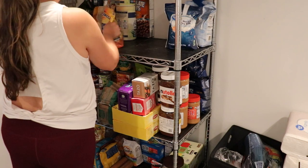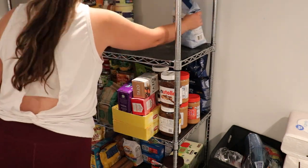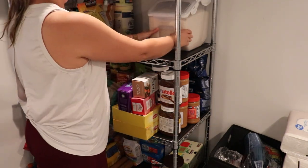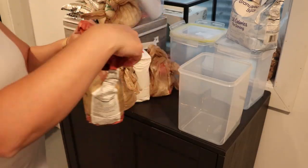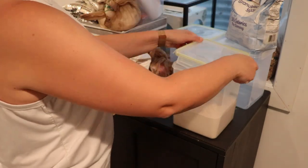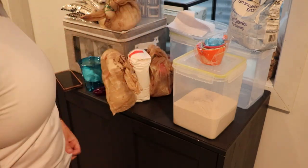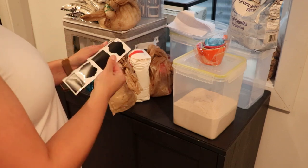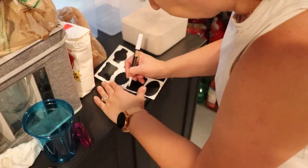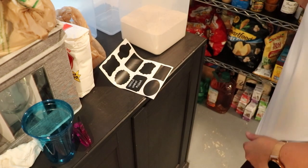I had done the decluttering many times before and I kind of always go back to square one where the clutter comes back. This time around what I decided to do is start with actually getting rid of stuff instead of organizing it. In the past, instead of getting rid of clutter, I would basically just buy organizers, containers, bins, and shove my clutter into them.